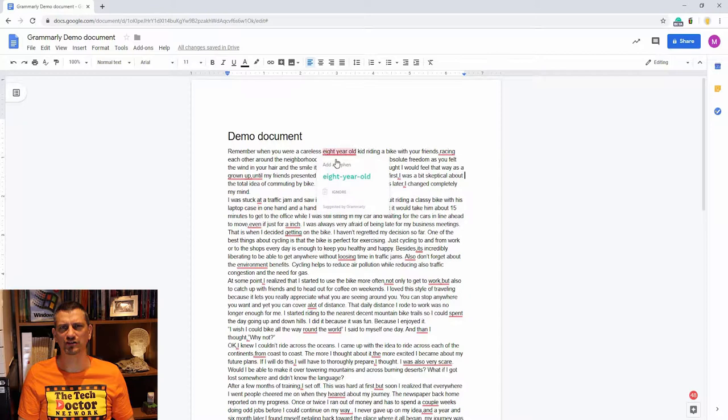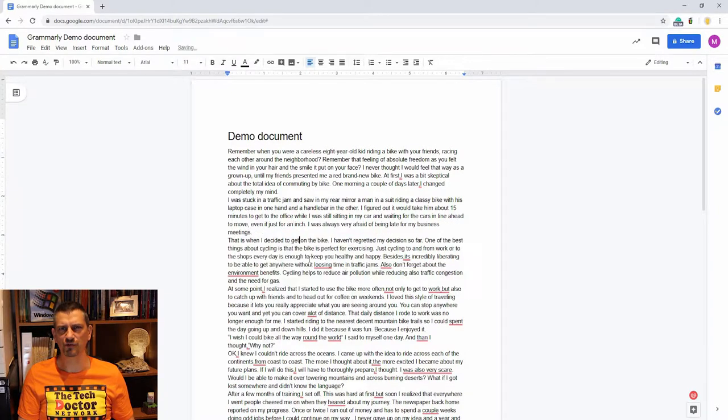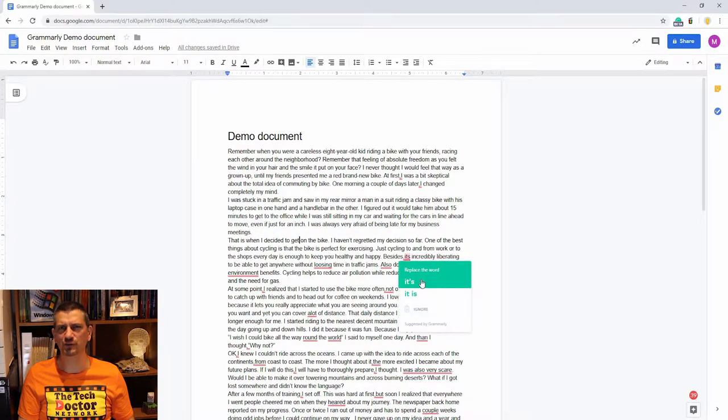When you hover the mouse over each underlined section, it pops up not just the suggestion but also often the reason why, helping you learn in the process. It picks up not just normal spelling mistakes, but intelligently reads the text and attempts to infer meaning from it. So it can recommend the correct form for verbs, add in and remove commas and spaces, and change the tense of words that are out of sync with the rest of the sentence.